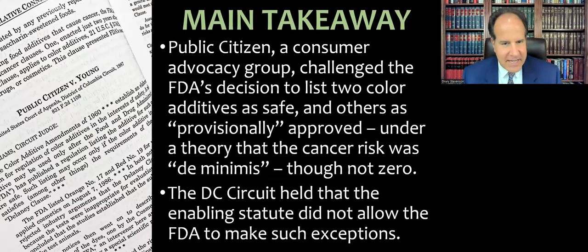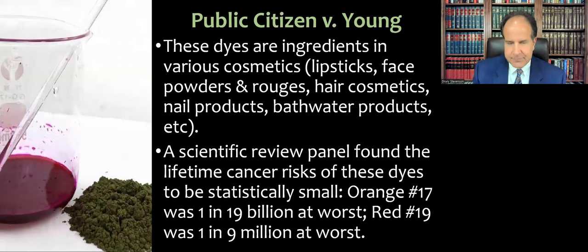Public Citizen is a consumer advocacy group founded by Ralph Nader. They challenged the Food and Drug Administration's decision to list two color additives as safe, with some others listed as provisionally approved. The FDA did this under a theory that the cancer risk was de minimis for these two color additives, though not zero. The DC Circuit held that the enabling statute basically did not allow the FDA to make these exceptions — they're trying to force the agency to follow the statute more rigidly.